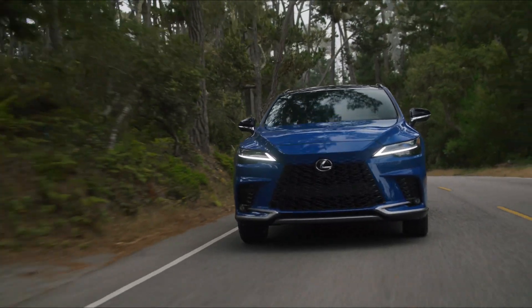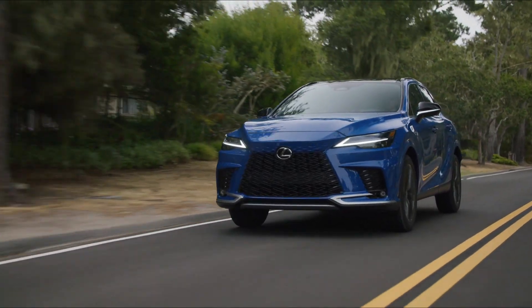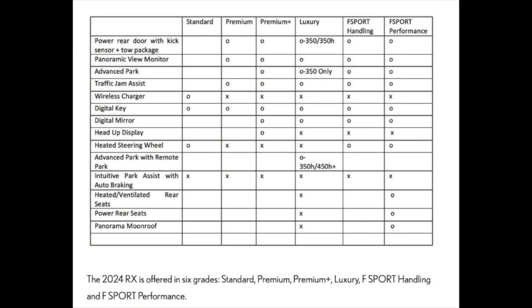Let's talk about the technology. There are new features and some that remain the same. A power rear door with kick sensor plus tow package — you can see which ones are available and which are not. A camera review monitor is optional for all except the standard. Advanced parking is the same. Wireless charger is optional for the standard. Digital key is optional for all grades.